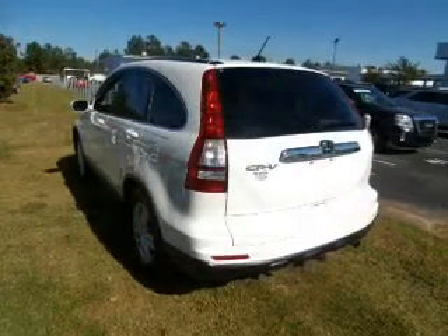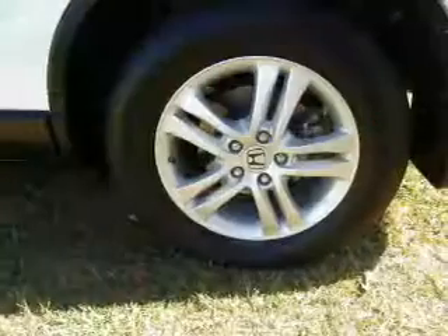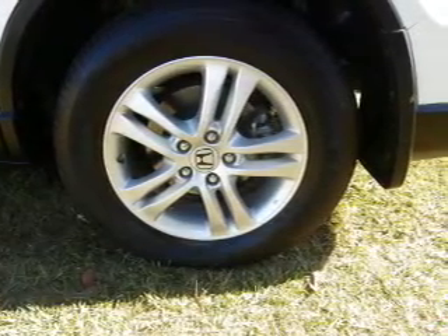Keyless entry, leather seats, power door locks, power windows, cruise control, an AM-FM stereo with an MP3 player, and satellite radio. Call today to schedule a test drive.